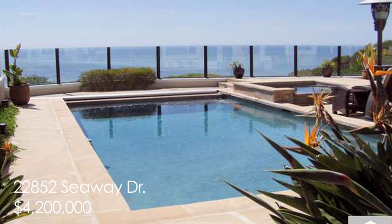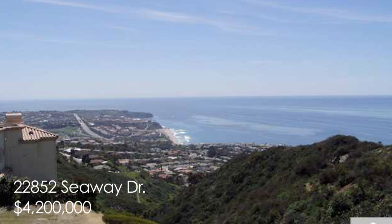This home has a media room, a workout room, and office space. The gourmet kitchen is all that you would ever expect for elegant living. Entertain in style with an in-ground pool and groomed yards. You can't go wrong with this one.